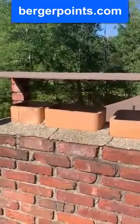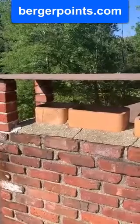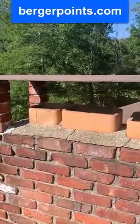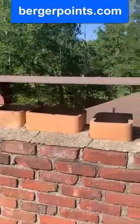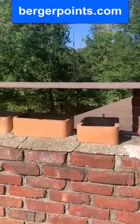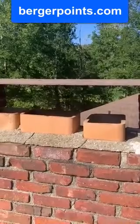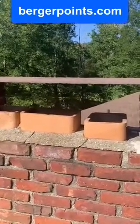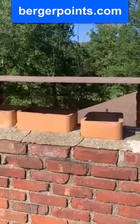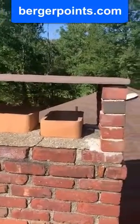Looking at the flues: the eight by eight on the left is traditionally for your oil burner. The next size, an eight by twelve or twelve by twelve, should be used for a fireplace. Because this house was built in the 60s they used an eight by twelve flue, however I would recommend a twelve by twelve flue for a better draft.